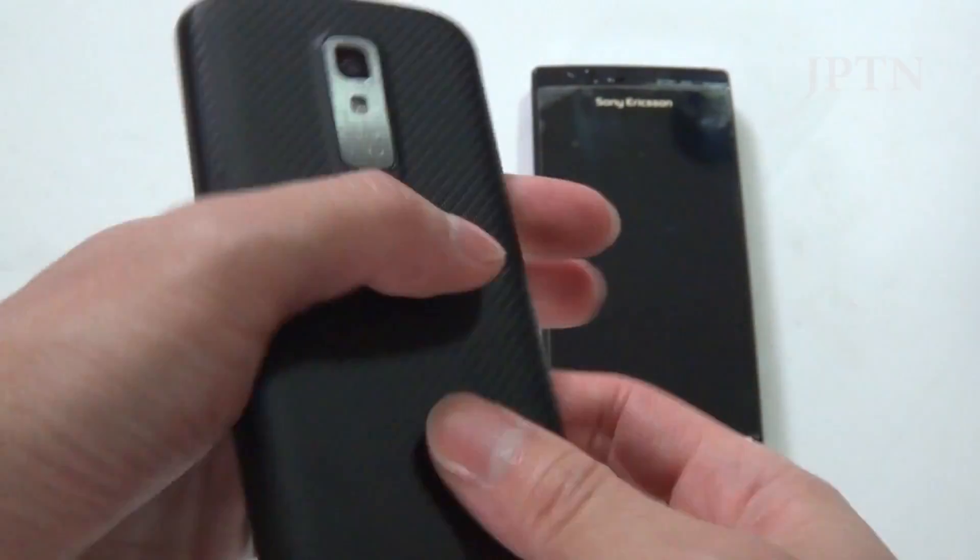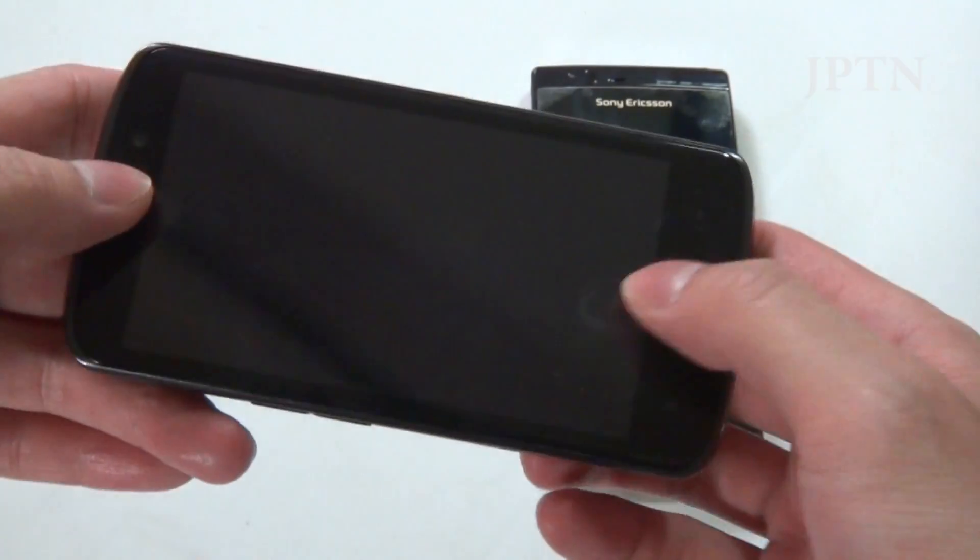For something you have to use almost every single day to charge or connect, I don't like that design. But otherwise it's a very solid phone — no creaks, even though it's plastic.